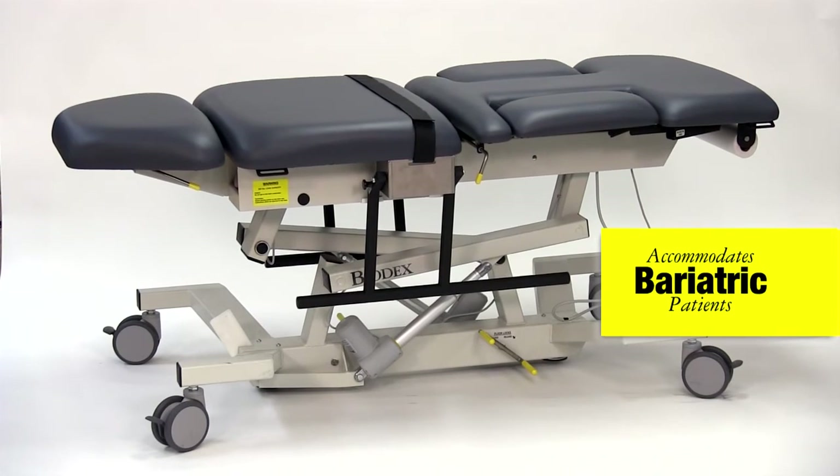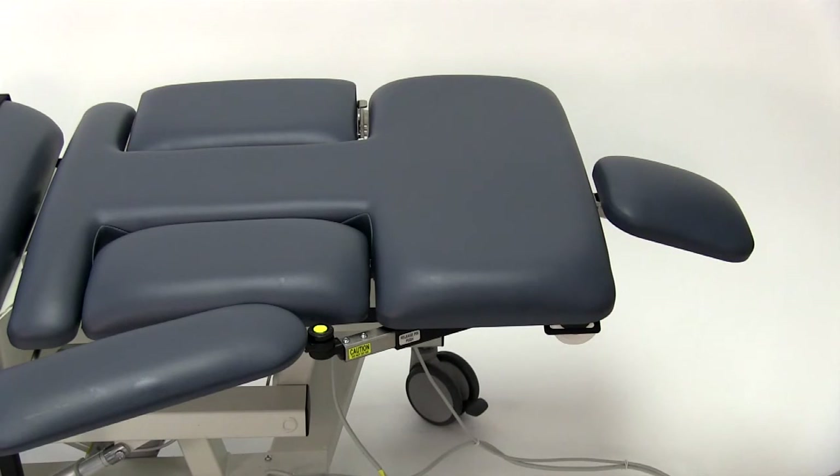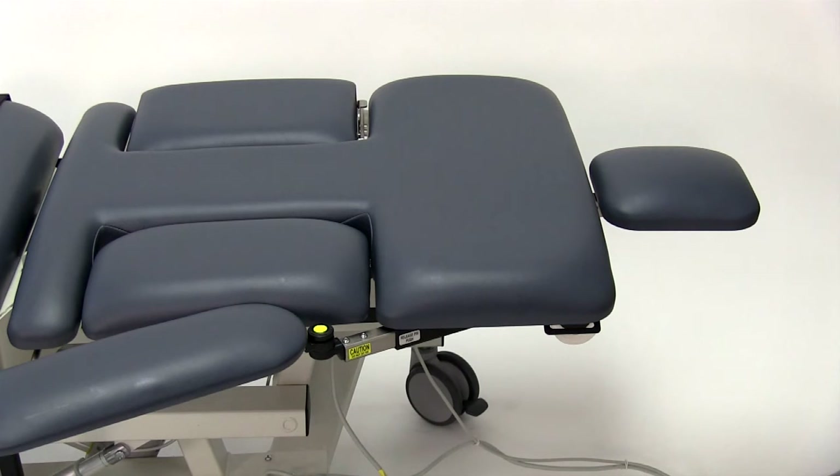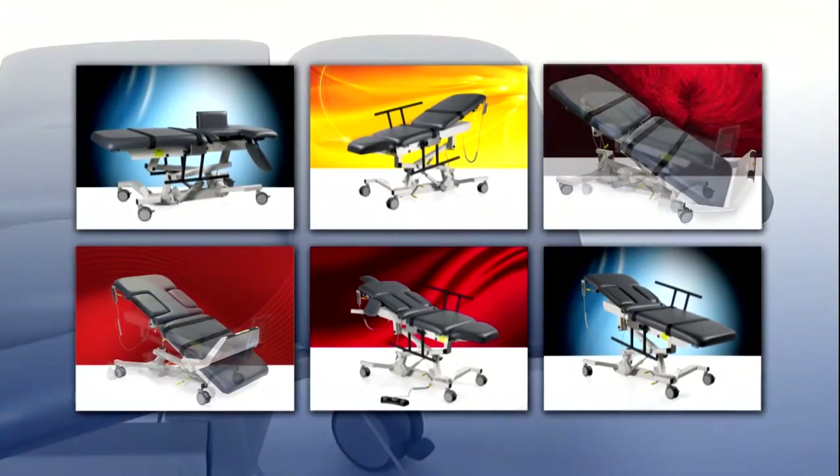A new optional articulating headrest is available for easy carotid and thyroid access, especially convenient for taller patients. Introducing the advanced line of Biodex ultrasound tables.